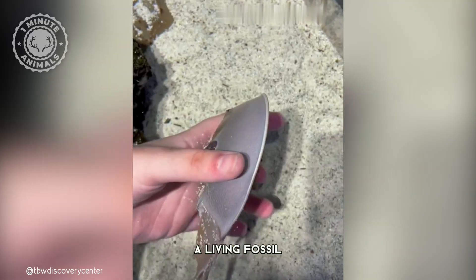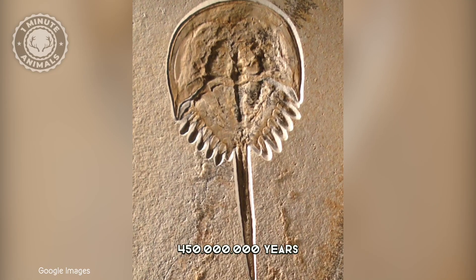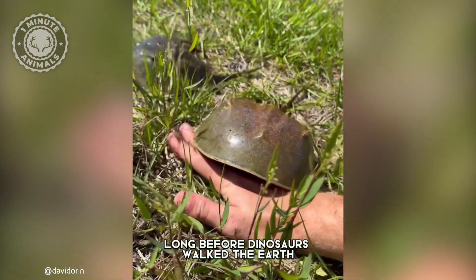This is the horseshoe crab, a living fossil that has roamed the oceans for over 450 million years, long before dinosaurs walked the earth.